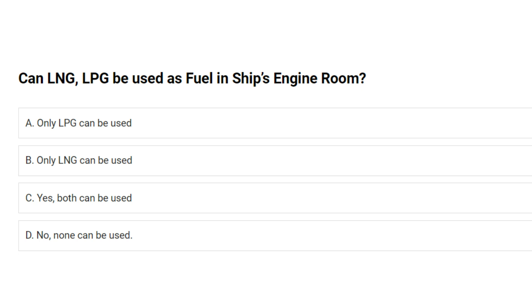Can LNG and LPG be used as fuel in ships engine room? A. Only LPG can be used. B. Only LNG can be used. C. Yes, both can be used. D. No, none can be used. Answer: B. Only LNG can be used.